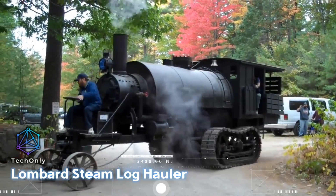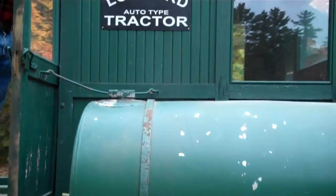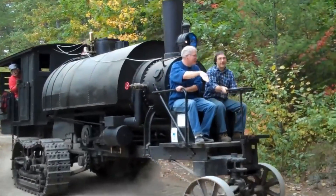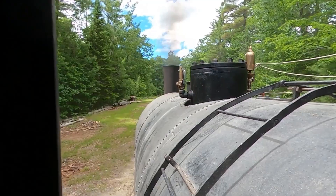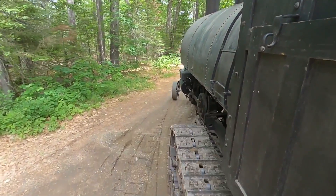The Lombard Steam Log Hauler, patented on May 21, 1901, represents a significant milestone in vehicular propulsion, being the first commercially successful application of a continuous track design. This innovative design would later influence the creation of military tanks during World War I and agricultural tractors and construction equipment post-war. The engineer behind this invention was Alvin Orlando Lombard, a blacksmith building logging equipment in Waterville, Maine.